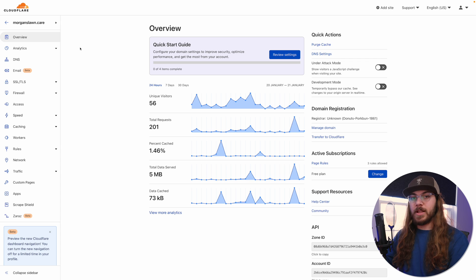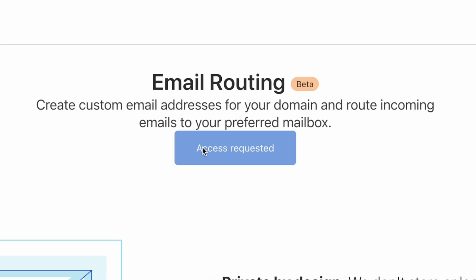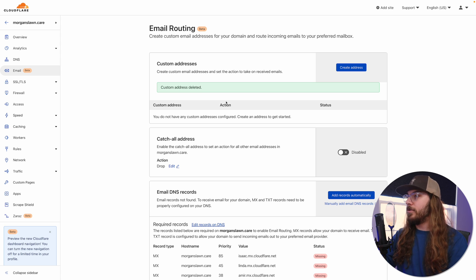Let me show you how this hack works. I'm here in the Cloudflare dashboard. If you don't already have Cloudflare set up on your domain, I have an entire video covering how to do that. But assuming you already have Cloudflare set up, we can see the email option — it says beta right here on the sidebar. I'm going to click that. If you haven't requested access to this feature yet, as of the recording of this video, you're going to have to click the big request access button. I've already done that and I do have access to the feature.